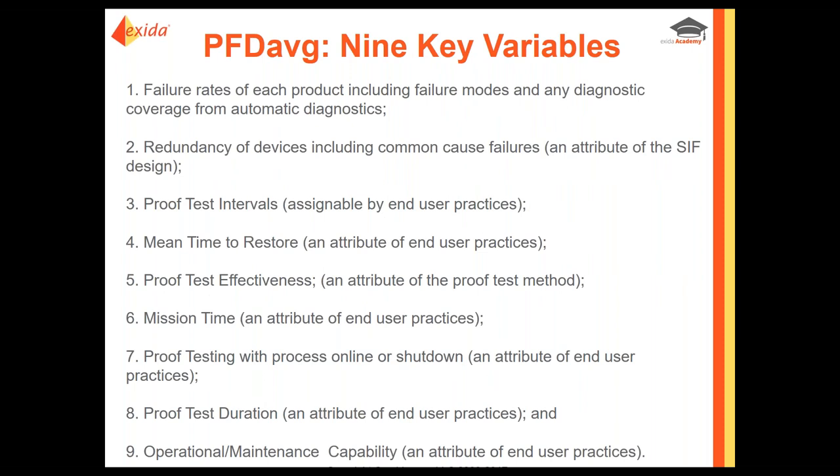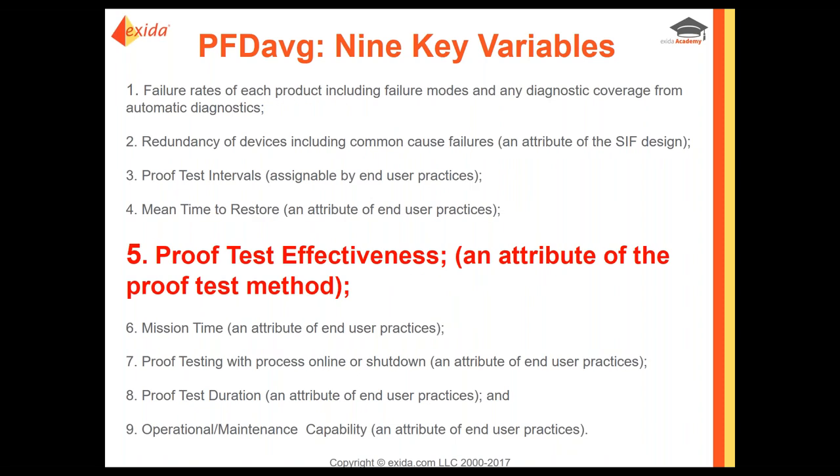There are nine key variables in the equation for the average probability of failure on demand. Each of these is very important, but one of the most important is actually the proof test effectiveness — that is, the proof test method and how effective that method and procedures are. This is one of the most effective variables, and we're really going to dig down deeper into that today. For more information on the other eight variables, we have webinars on that topic.